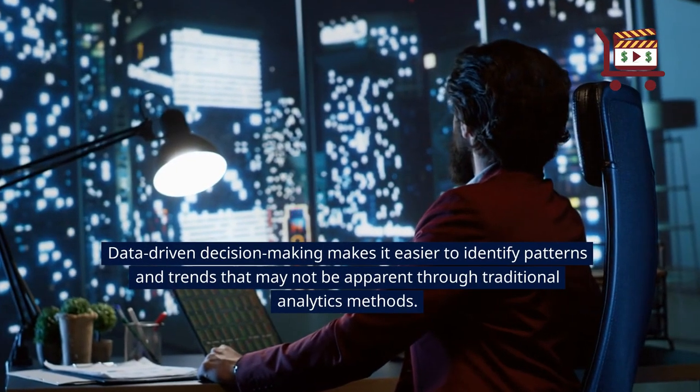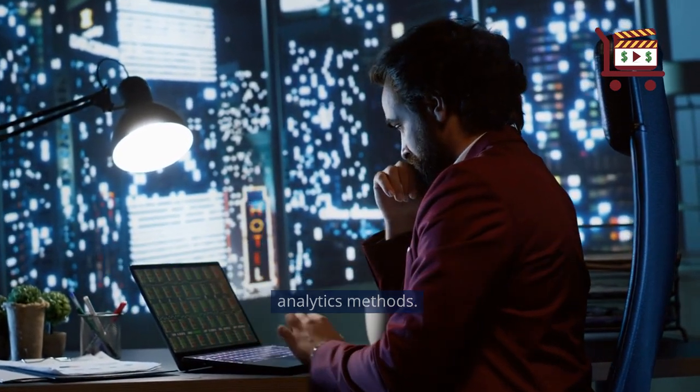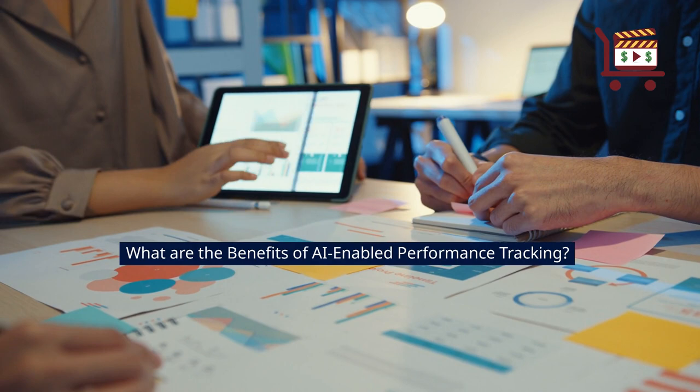Data-driven decision-making makes it easier to identify patterns and trends that may not be apparent through traditional analytics methods. What are the benefits of AI-enabled performance tracking?